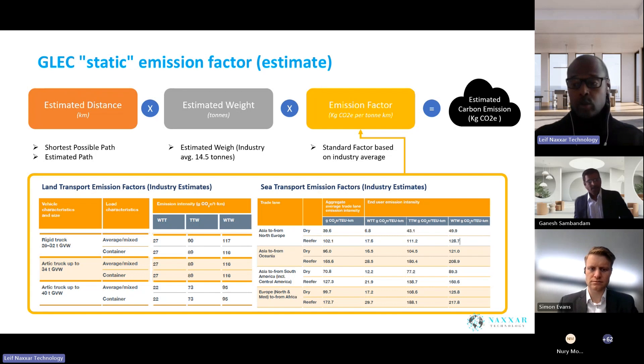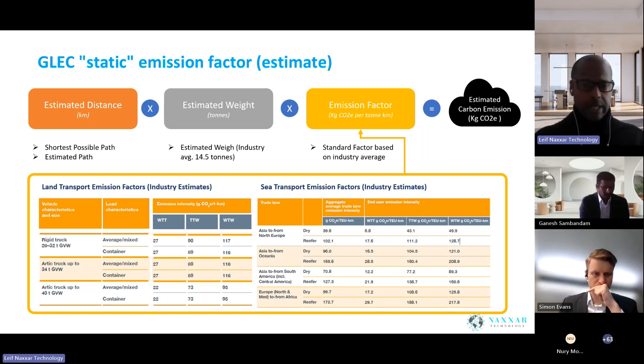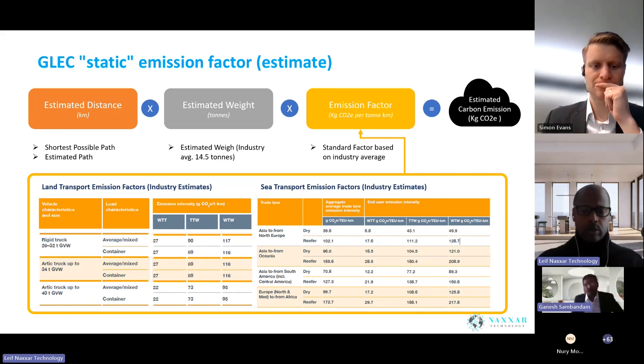Here in Europe you might use Google Maps, but the probability of still using the shortest distance it suggests is still 50-50. So we know there is already a shortfall in actual emissions being estimated on the land element. From the weight point of view, the GLEC average is 14.5 tons per container, without knowing exactly what is in the container — a gross estimate which is highly inaccurate. Then emission factors are input into the calculation and you get your output.